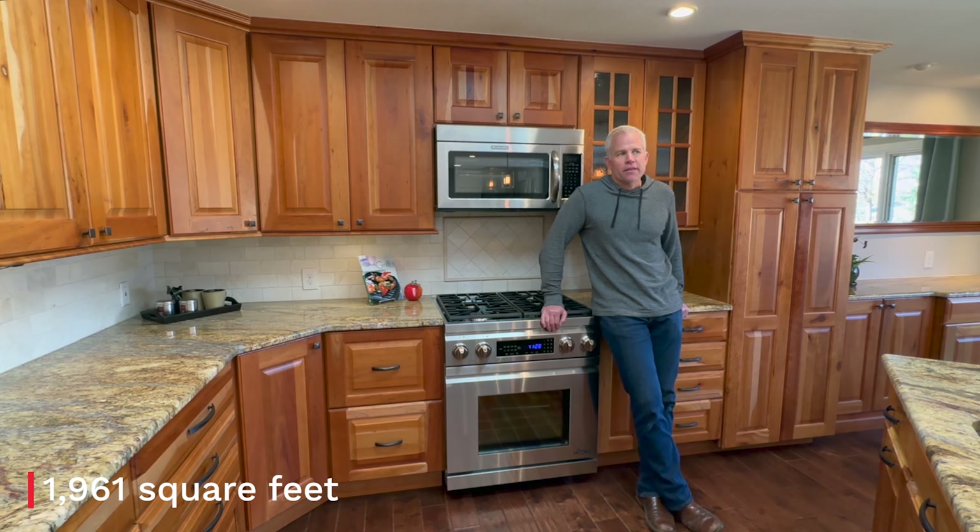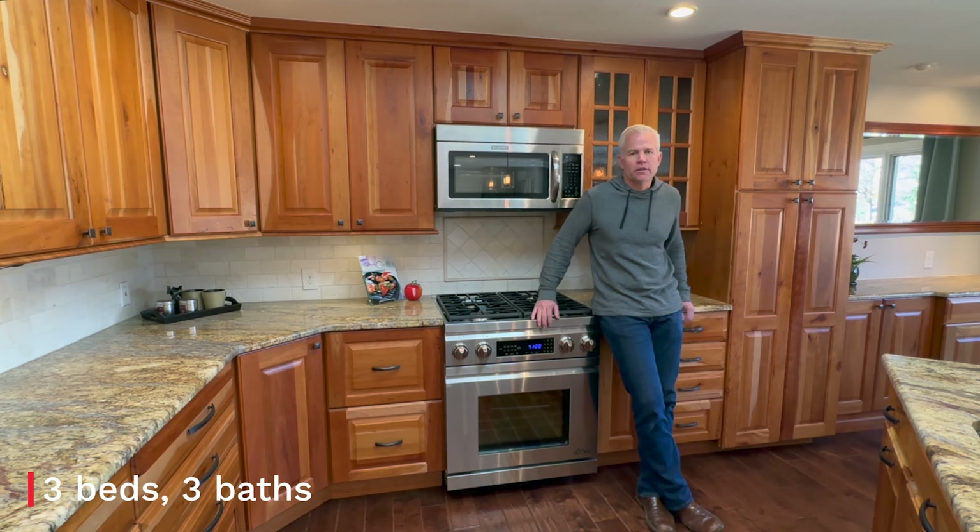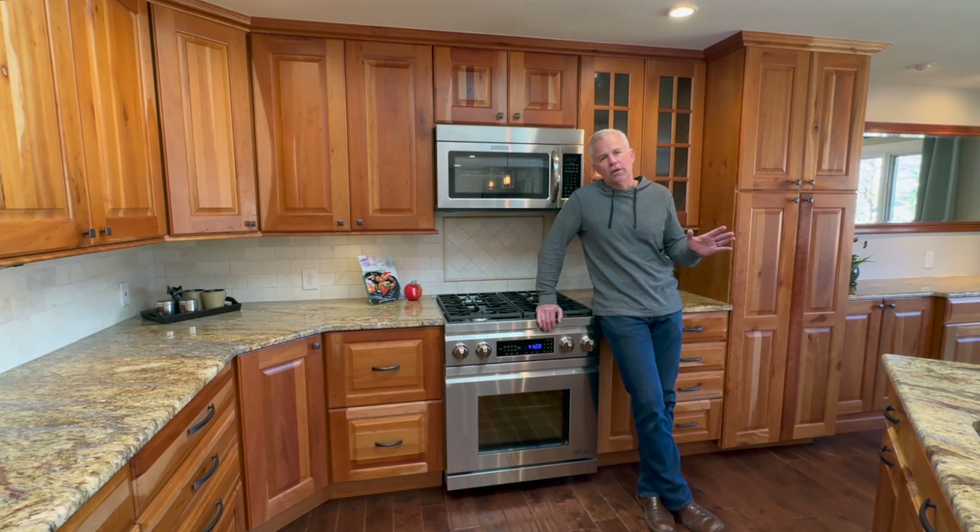We're here in this tri-level home, fully updated, with this gorgeous kitchen. It's got a huge yard and an amazing primary suite — can't wait to show you around.